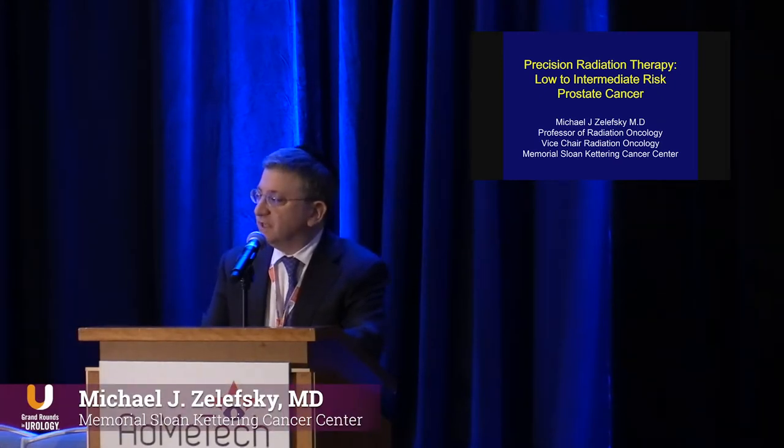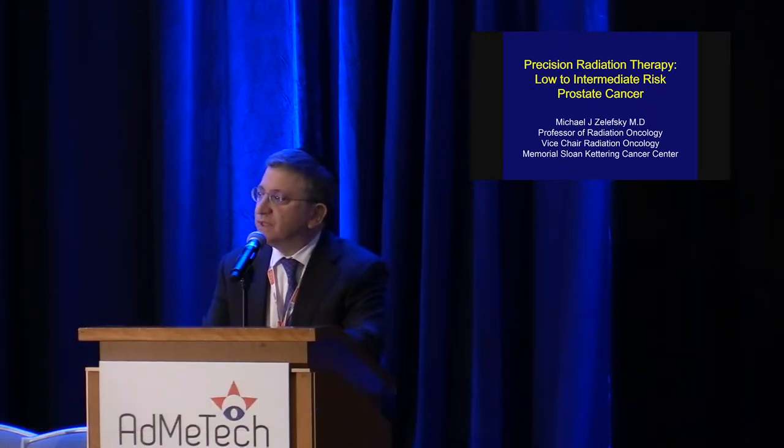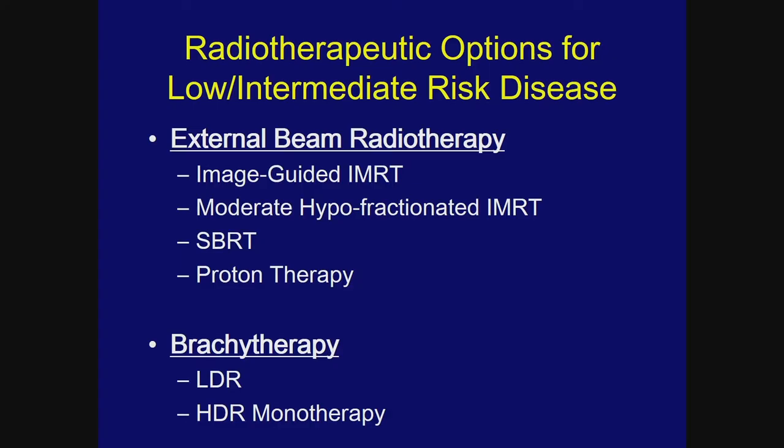In this discussion on low to intermediate risk prostate cancer, the focus is not on outcomes which are likely familiar, but rather where do we go from here and how we apply exciting innovations in the management of low and intermediate risk prostate cancer. Here are the radiotherapeutic options available.